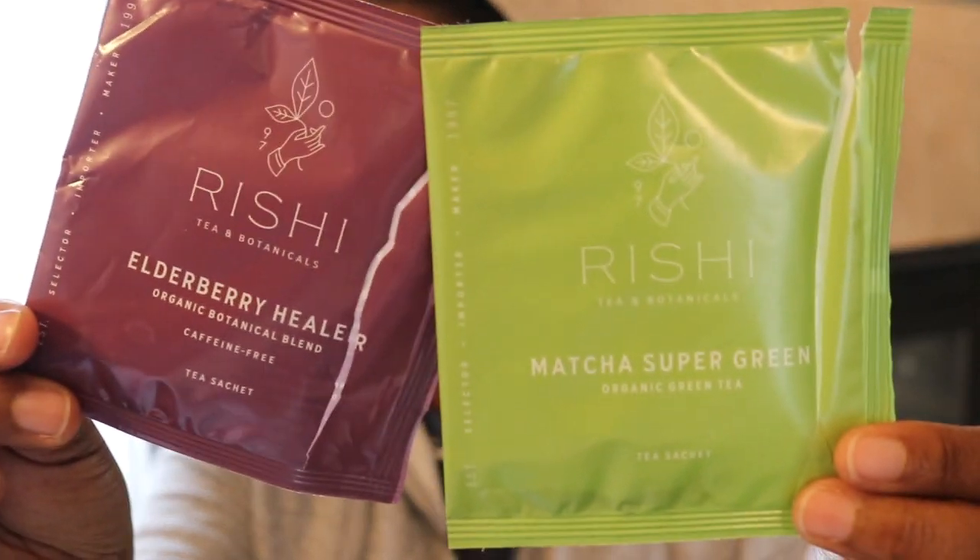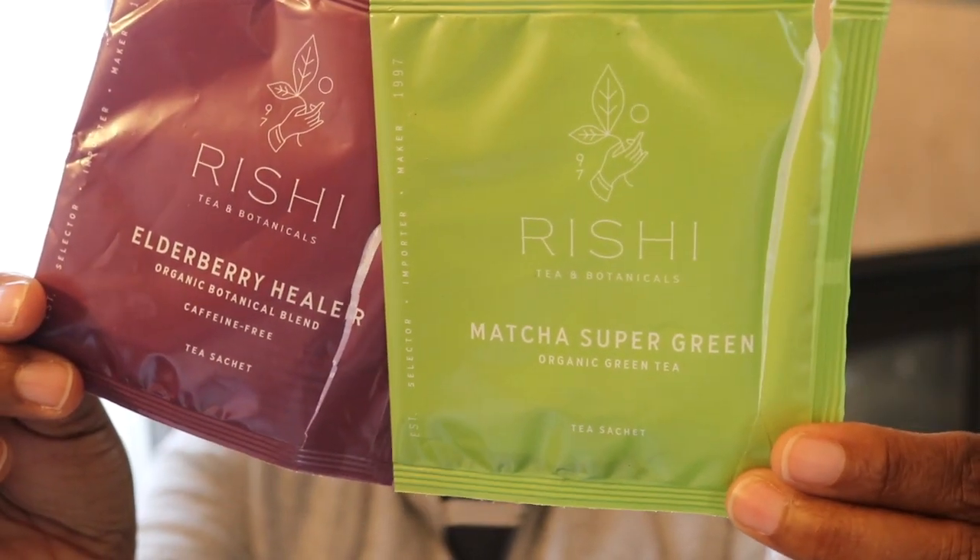Here are a couple of the Reishi brand teas that I've been using — Matcha Super Green and Elderberry Healer. I do tea rinses after my wash day; at the very end I will usually use some sort of tea rinse. This is a kind of fancy brand, but I've definitely used just regular old tea bags too, and those are perfectly good. This one's from Camille Rose — clearly it's a pillow pack, so I've used this one for traveling and it works great. You guys know this brand.